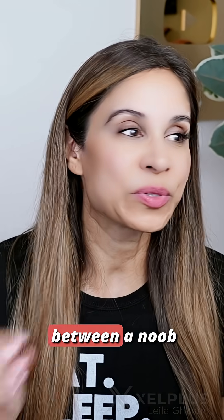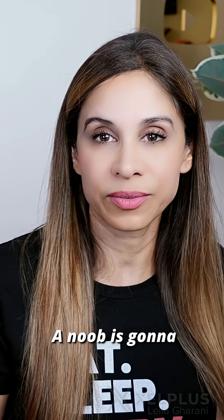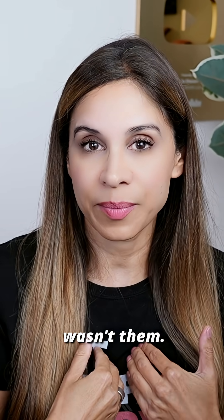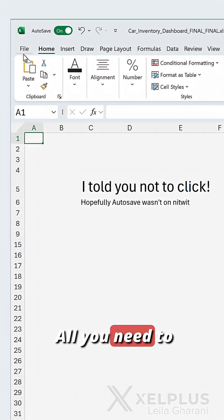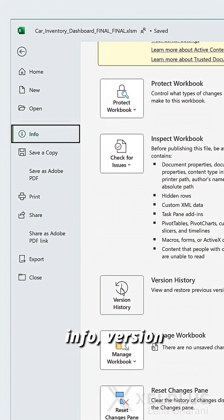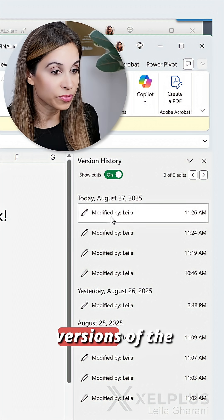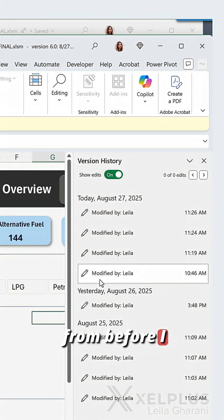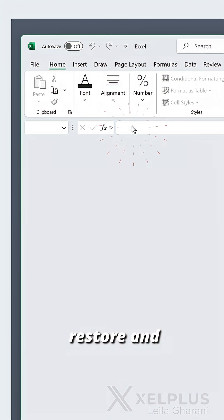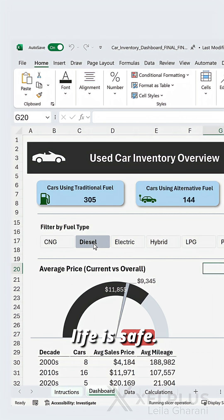So here's the difference between a noob and a pro. A noob is going to run around like a chicken and pretend it wasn't them. A pro is going to say, what's the big deal? All you need to do is go to File, Info, Version History. The previous versions of the file appear in the side pane. Select a version from before you clicked that button, hit Restore, and your life is safe.